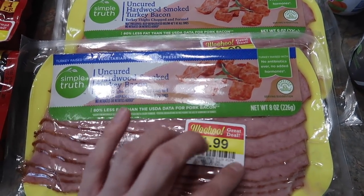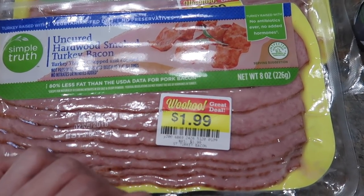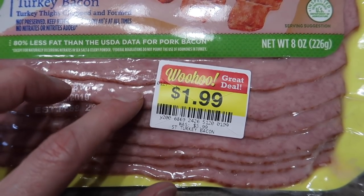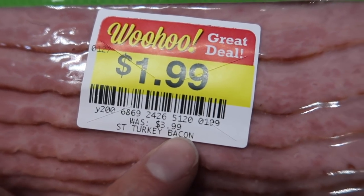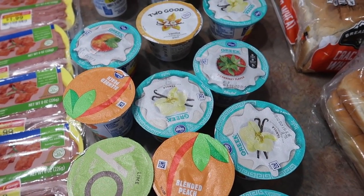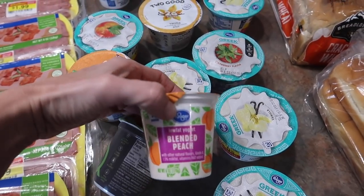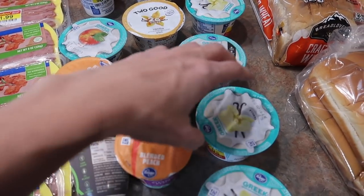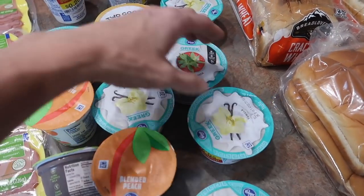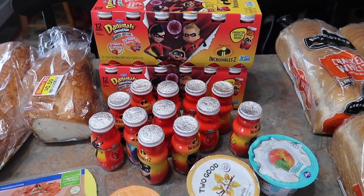Your mileage may vary on the turkey bacon coupon because it did not come off automatically — the cashier had to go in and take it off herself. Your cashier may not do that. Check out the original price: $3.99, and I paid 99 cents. I also grabbed a ton of clearance yogurts today — they were all 25 cents each, a bunch of different flavors, some Greek yogurt, some non-Greek yogurt.